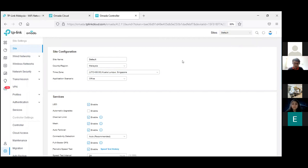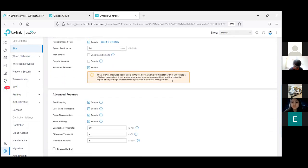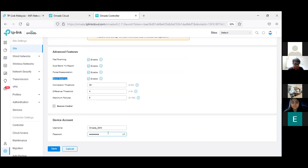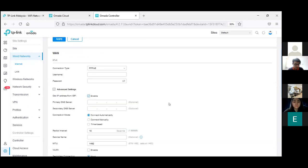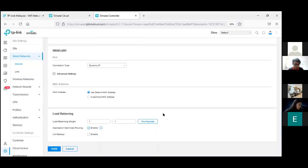For more advanced setup, this shows site information — you can rename it, enable mesh or failover connections, and configure advanced features for fast roaming and band steering. You can also create a device password for adopting devices into the controller. Internet setup is for the router only — you can set static IP, dynamic IP, or PPPoE, with VLAN tagging support. For more than one uplink, you can set a backup line for failover. Our router supports up to 4 WANs.